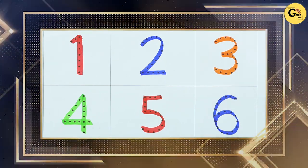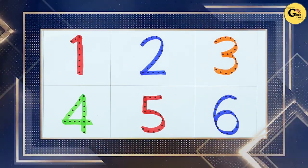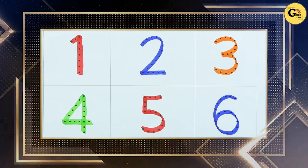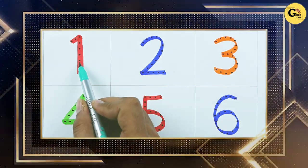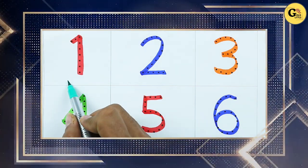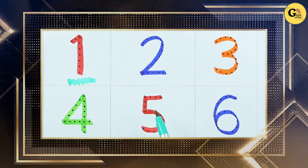Hello friends, today we learn 1 to 10 numbers and recognize which color is this? This is red color, red color number 1, it's number 1.